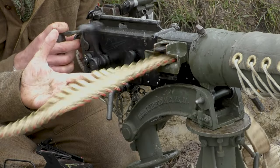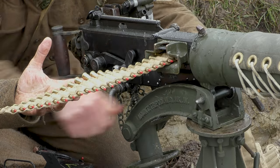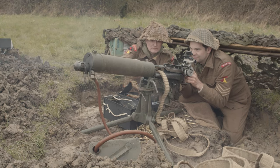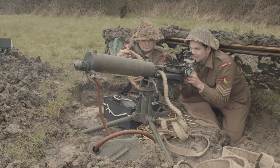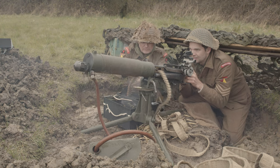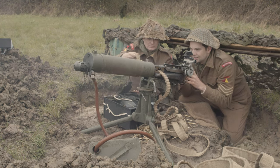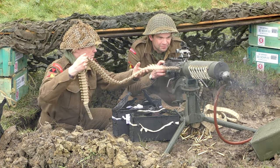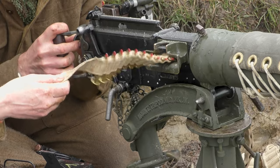The machine gun battalions continued to support the advance as the 21st Army Group pushed south-east. Several weeks later, during fighting near Emrich, the machine gun companies of the 2nd Battalion Middlesex Regiment fired a staggering 675,000 rounds during four days of continuous slow-rate firing. By the end of this, the battalion's official history noted that some of the guns were almost falling to pieces.